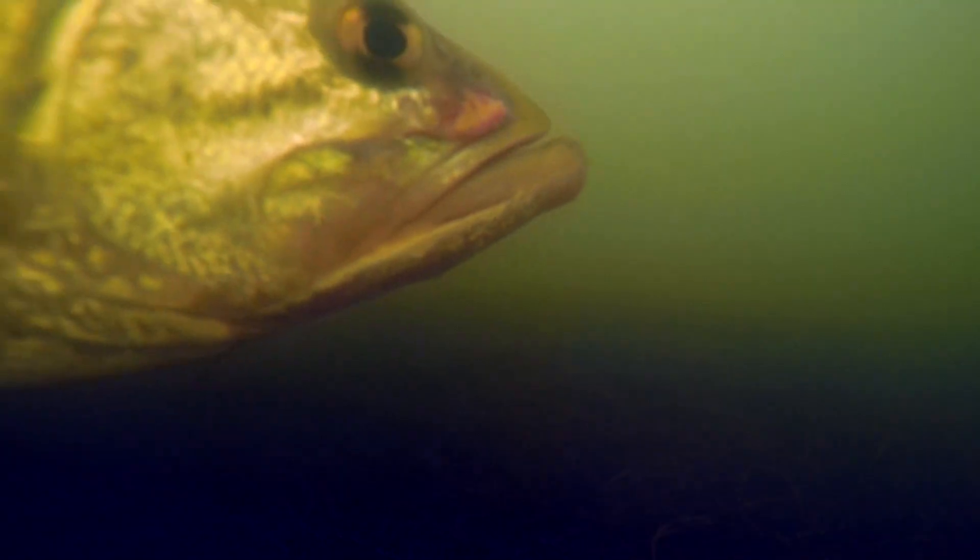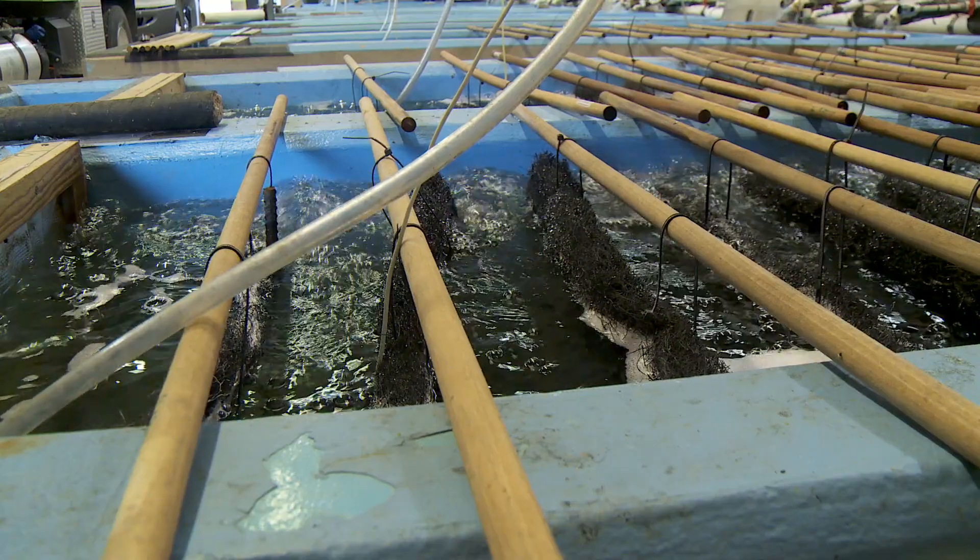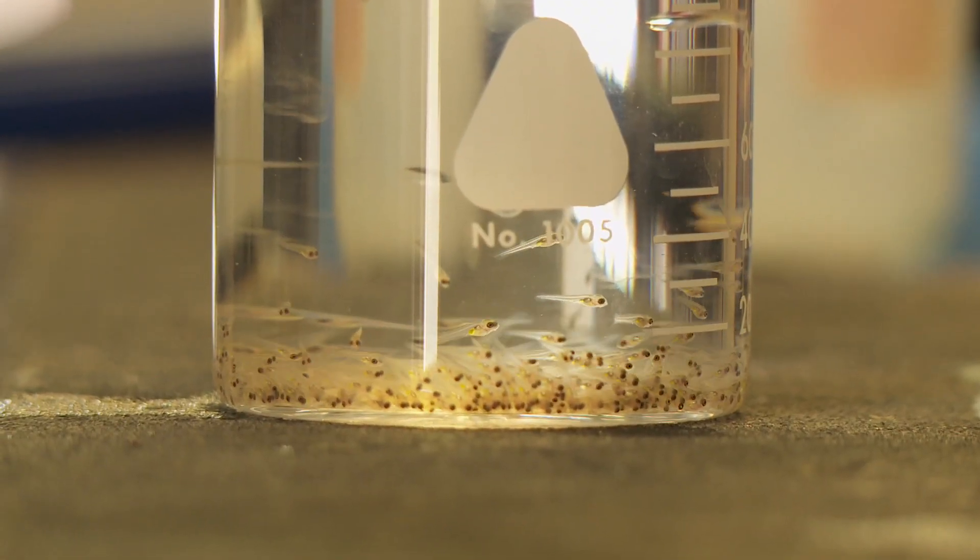When it comes to bass fishing, one of the most desirable types of fish is the Florida strain largemouth bass. This week, we're going to show you how the Arkansas Game and Fish Commission is producing more Florida strain bass to be stocked in Arkansas waterways.